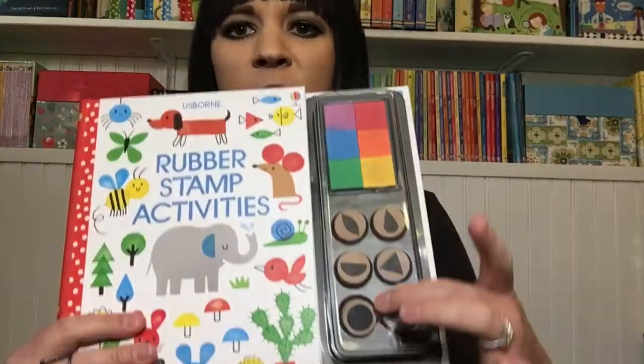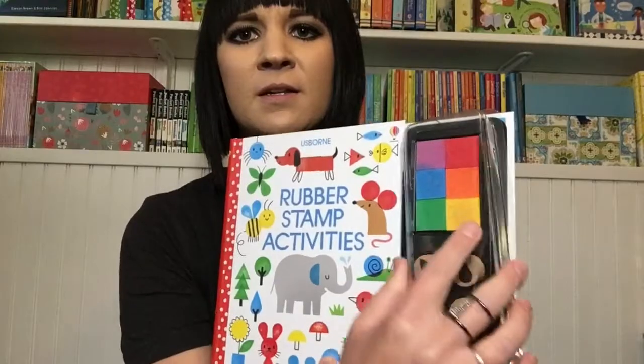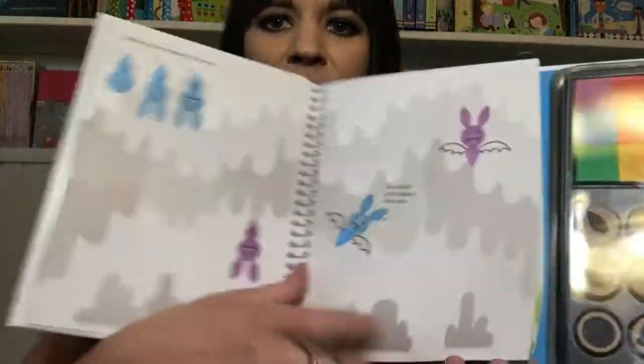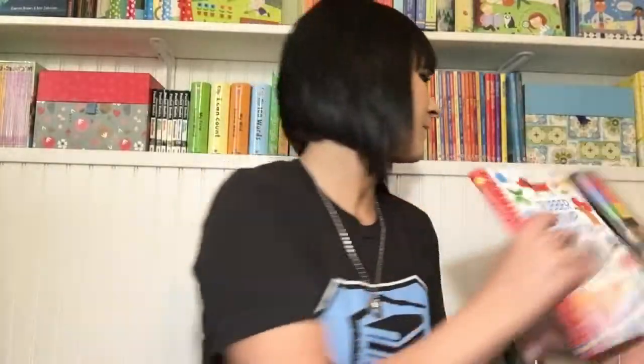I was really excited about this one — Rubber Stamp Activities. It comes with six different stamps and six different colors, has this nice case that just snaps back on, and then all these fun different activities to do with the stamps. Isn't that cute?